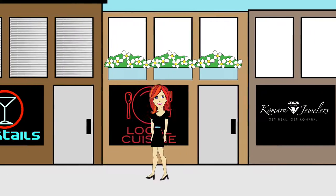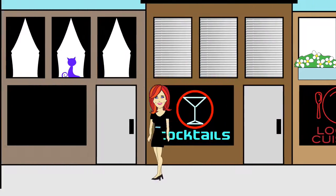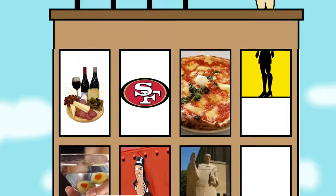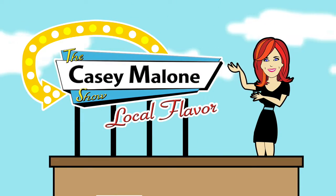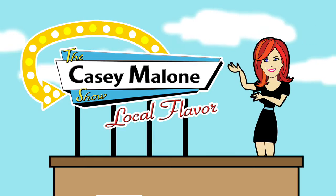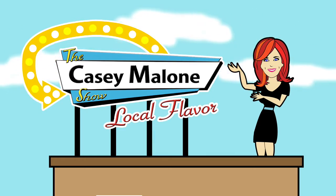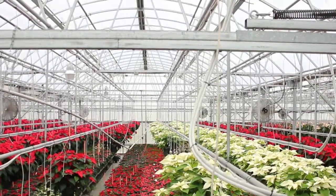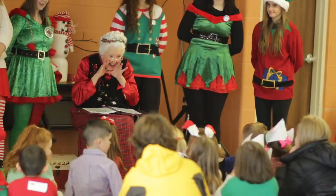Casey Malone is serving up local. It's time for the stories of our region, the taste, the sights, the sounds, and the people in and around the valley. Get ready for some local flavor on The Casey Malone Show. Today we visit Chuck's Greenhouse for the flowers of the season, and we meet up with Mrs. Claus in Newton Falls.